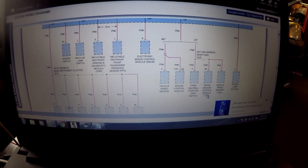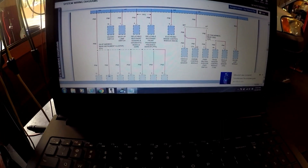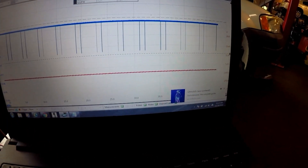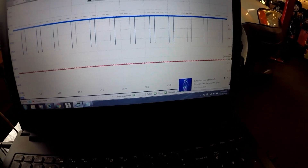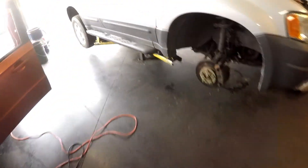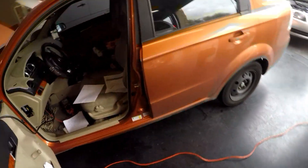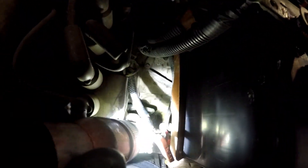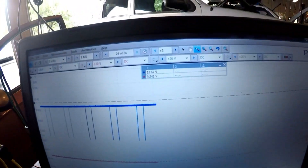That being said, let's go to the Pico scope right now. I have it hooked up to the power source into the transmission range sensor, and it is getting close to five volts.